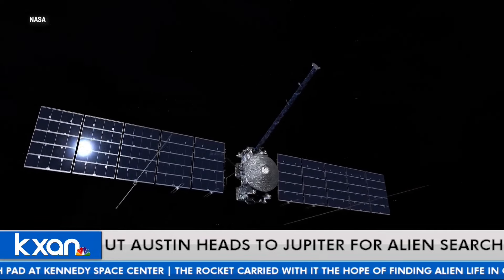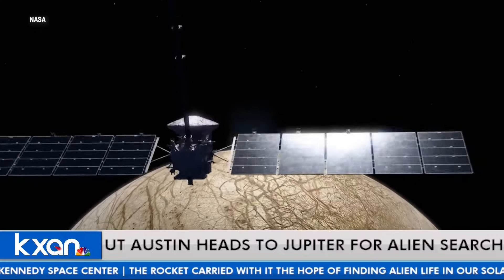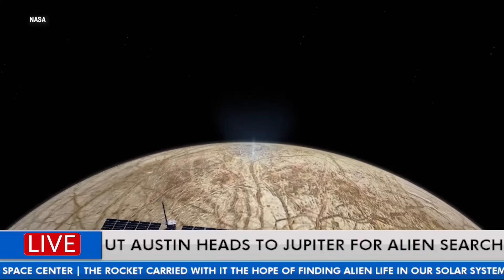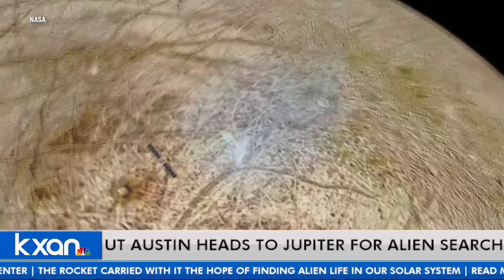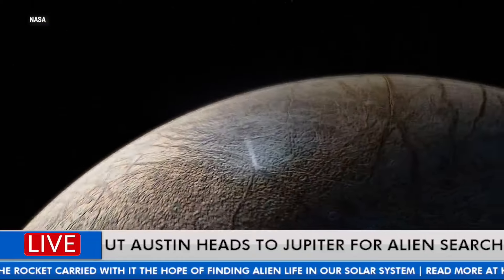UT's team should be really proud. It's over the Institute for Geophysics — UTIG. They should be really proud of the work they've done to finally get this thing off the planet and into space. Can you imagine spending 30 years on a single project? I get annoyed when I spend more than a week on a project.